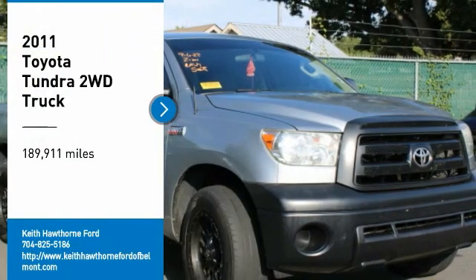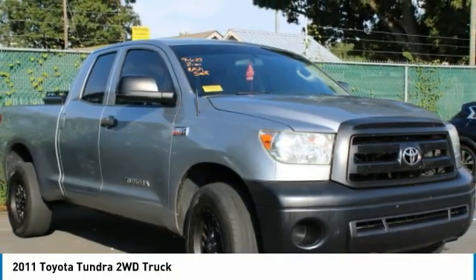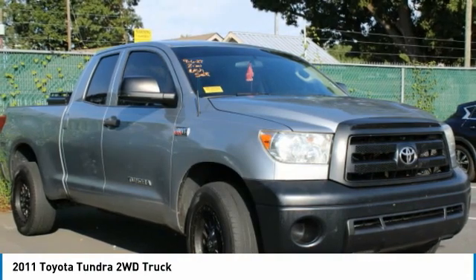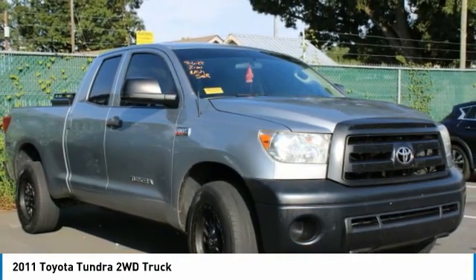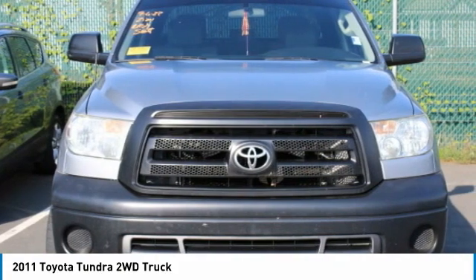Make a great choice today with the 2011 Tundra. The Tundra has a number of unique features useful for those using it as a work truck, including extra large door handles, a deck rail system, and an integrated tow hitch.